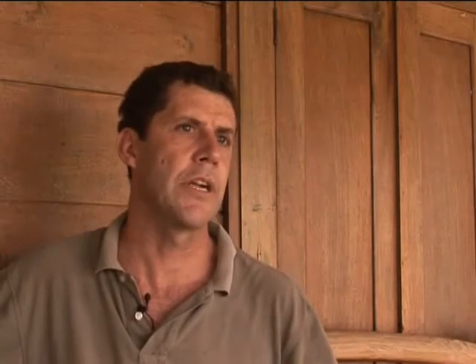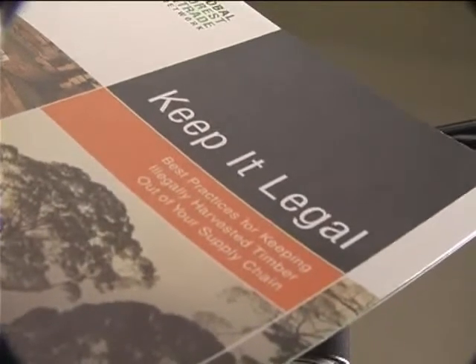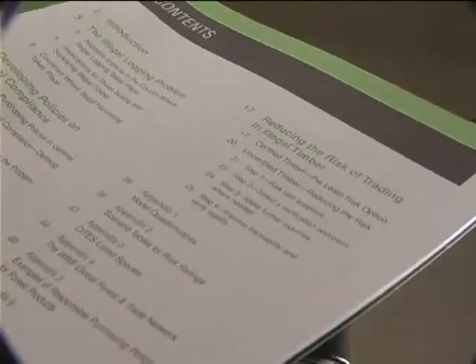It's very difficult to say in black and white terms whether particular wood is legal or not legal. The reality is that there are shades of grey between perfectly legal, a little bit dubious, and completely black market wood. The Keep It Legal manual is designed to help you make sense of those different forms of legality and different types of operation.